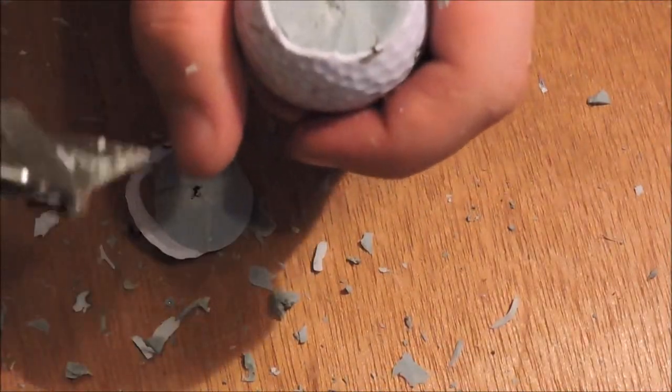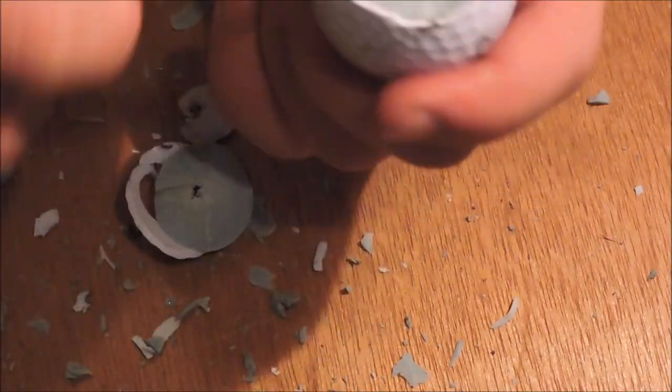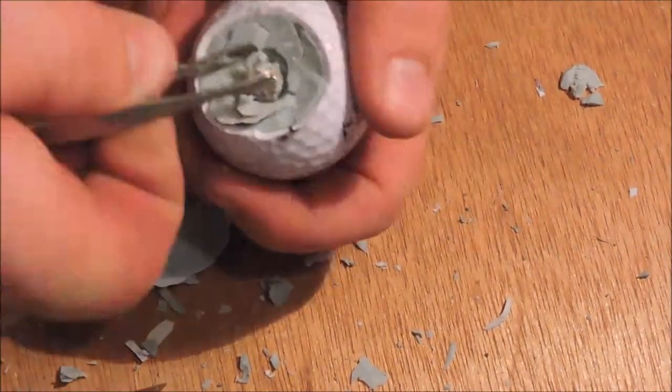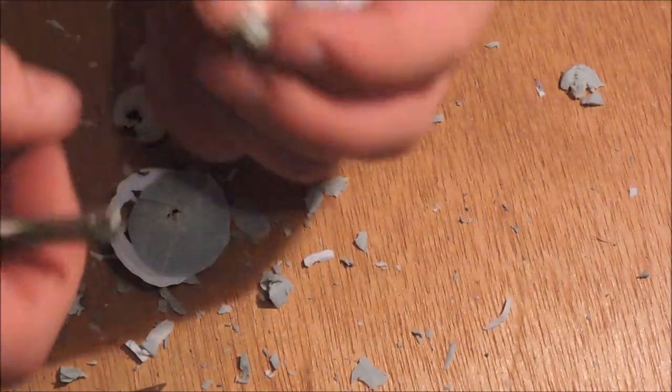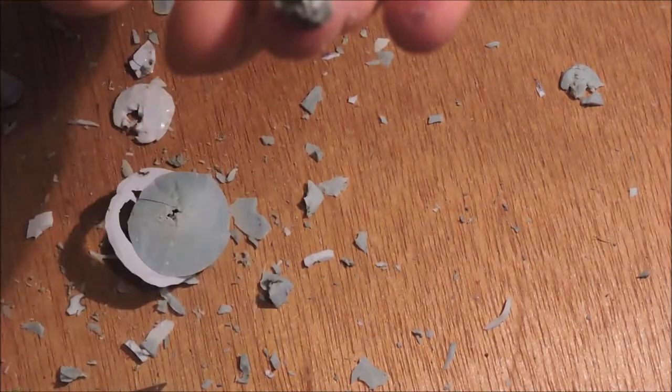I think we found it. It's right there, just a little shiny piece. There we go. That right there is a .22 bullet.